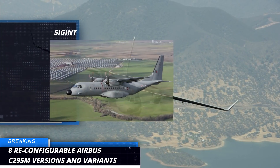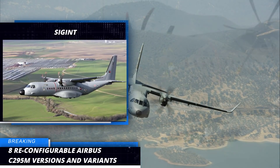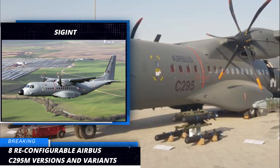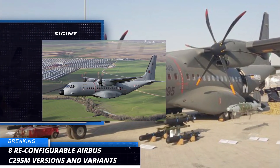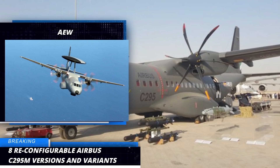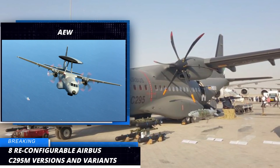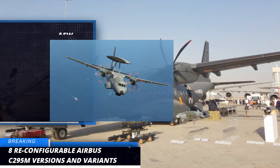Fourth, we have SIGINT, with complete interception of electromagnetic and communication emissions to obtain a high level of situational awareness and generate an intelligence advantage. Fifth, we have the AEW. In its airborne early warning version, the C295 carries a state-of-the-art ISO radar for 360-degree coverage to provide a full picture of the airspace.